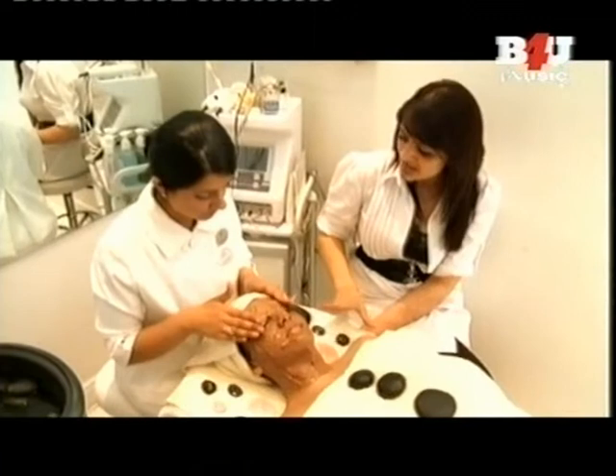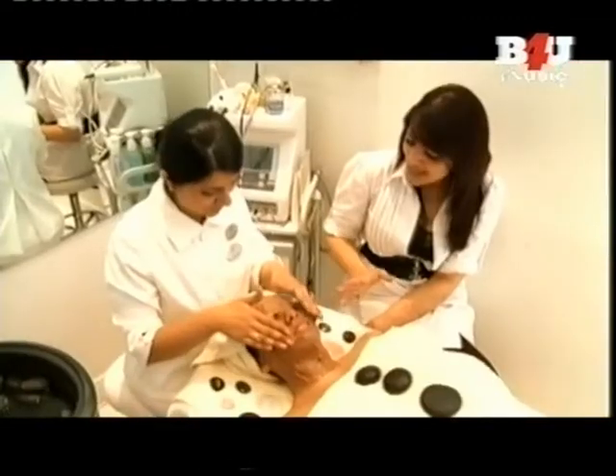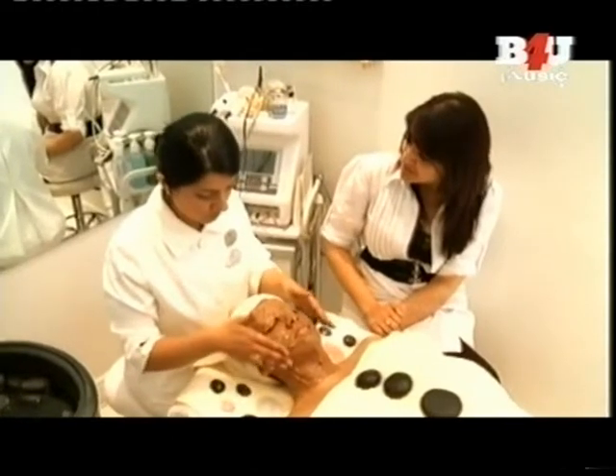So Amar, now our model has undergone what you call here the chocolate facial. What exactly are the benefits of having a chocolate facial here?